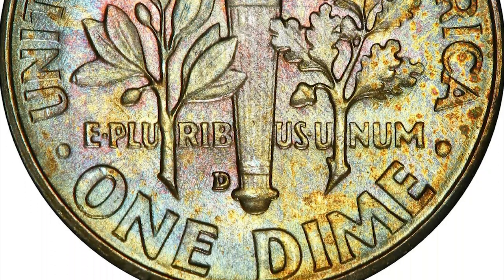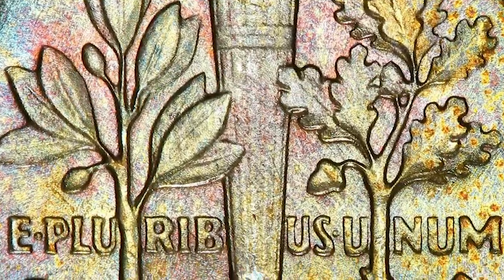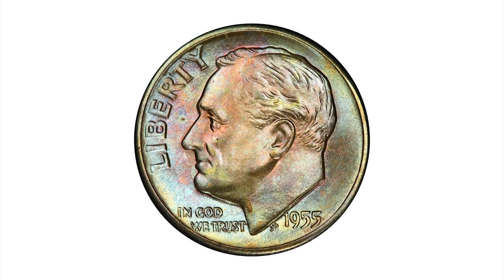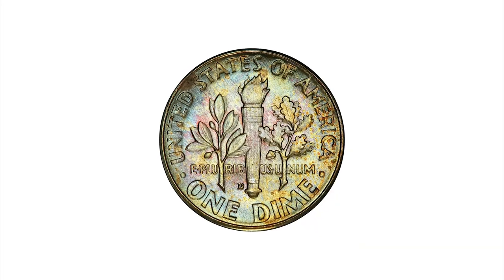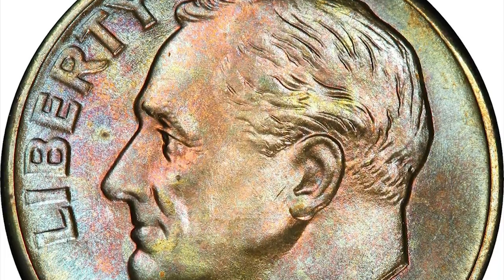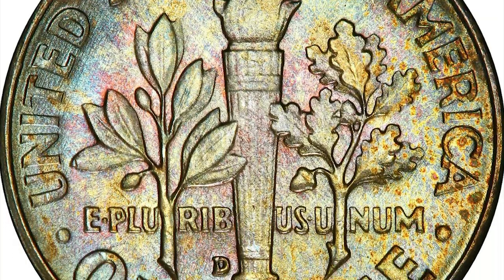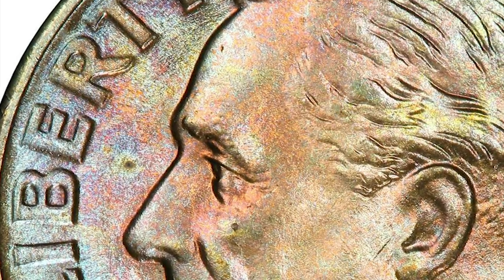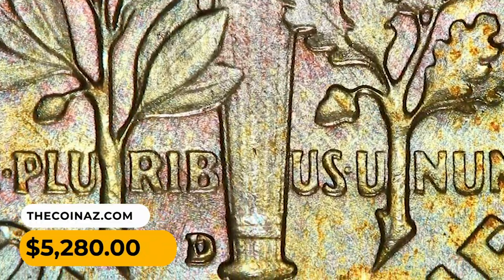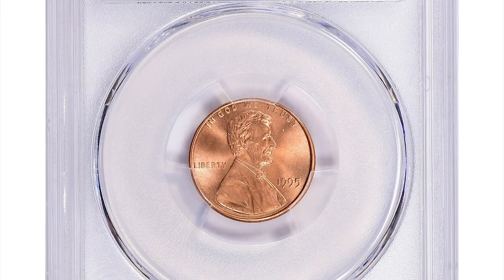The Denver Mint struck 30,959,000 dimes in 1955. At the time, collecting coins by roll was popular, and quite a few rolls of this issue were saved from circulation, creating an ample supply of Mint State specimens including some with exquisite toning. The challenge of locating a striking gem example is further compounded by the bands on the torch reverse sometimes being weak and poorly defined. With this combination of delicate toning, bold strike, and impressive eye appeal, this specimen is certain to attract spirited bidding. It was sold for $5,280 at Stack's Bowers auction.